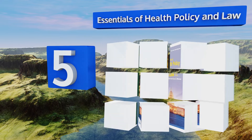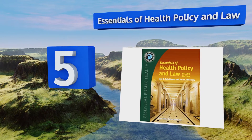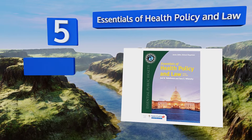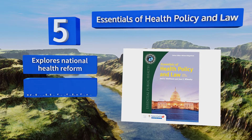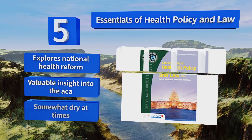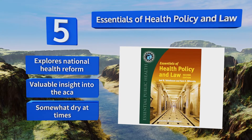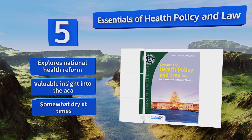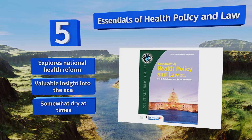Halfway up our list at number five, policymakers and public health students in the making are sure to benefit from Essentials of Health Policy and Law. Written in a concise manner and rife with analytic frameworks, it offers an in-depth look at how complex legal issues can impact healthcare across the United States. It explores national health reform and provides valuable insight into the ACA, but it is somewhat dry at times.